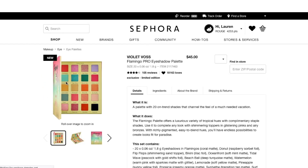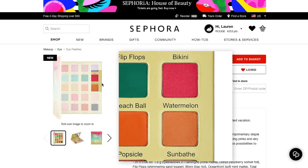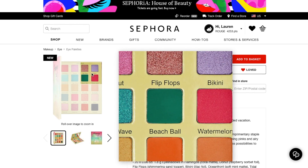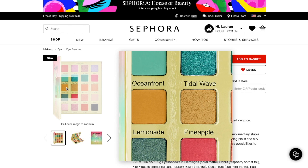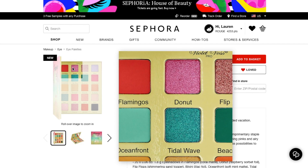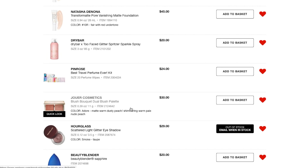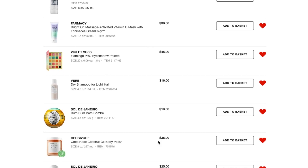I also have the Violet Voss Flamingo Pro Eyeshadow Palette. This just looks so pretty — these are the types of colors I really enjoy, but it also kind of reminds me of my BH Cosmetics Summer Festival palette, so I don't know if I really need this. I really like the yellow in there, and the Oceanfront and Tidal Wave shades just look gorgeous, along with the pinks and purple. I've been interested in it since before it came out. I'm also interested in the Lemonade Palette by Kristen Dominique, which is coming to Sephora at some point — I don't know if it'll be there in time for the sale.